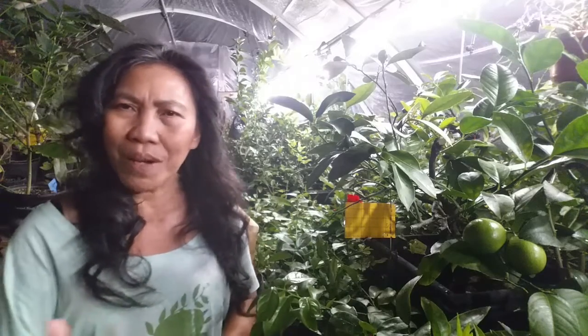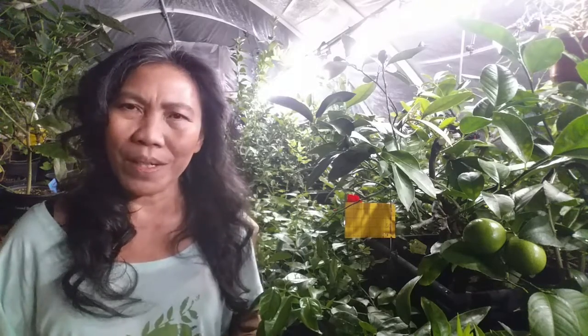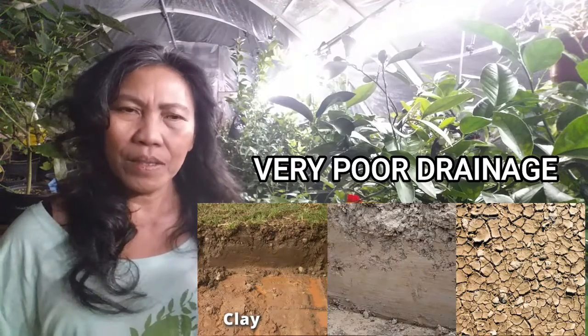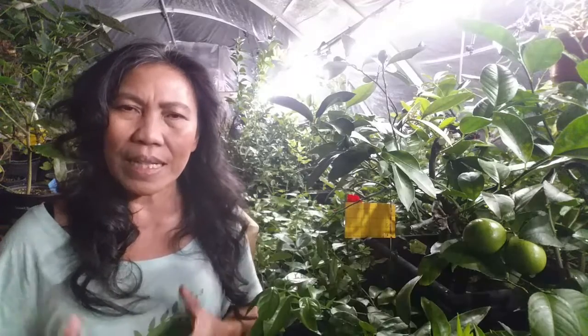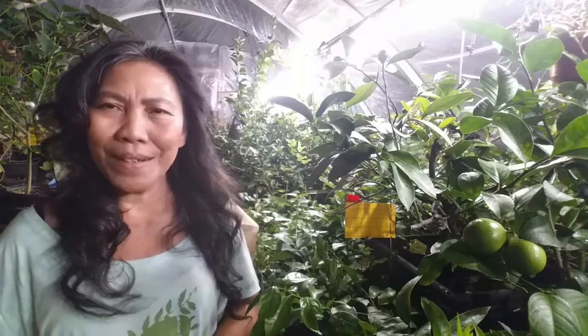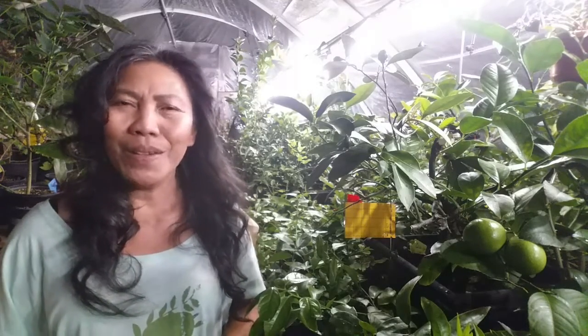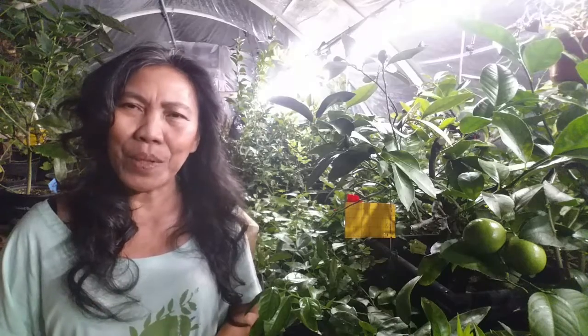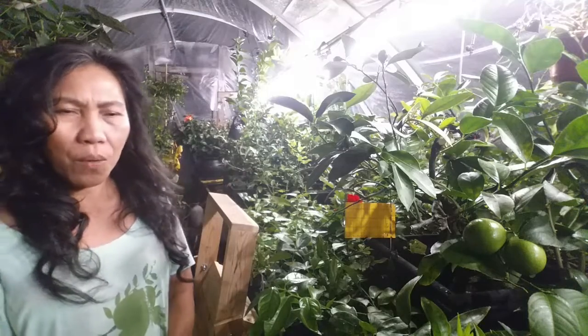If you grow citrus in the ground, make sure you live in a tropical region and that the soil is well-draining. If you notice clay in the soil, your best option is to grow your citrus in a container, as clay can interfere with water and nutrient absorption. Alternatively, you can dig two feet down and add a lot of compost, because compost can break down clay soil over time.